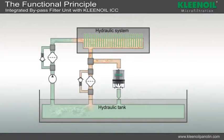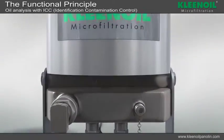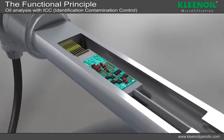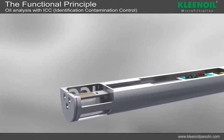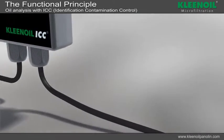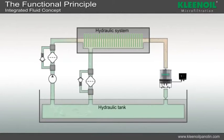Clean oil bypass filters installed as an integral part of the system are highly efficient. The clean oil ICC oil analysis sensor makes for the ideal combination, analyzing oil in real time. The result is displayed on the panel in a way that is easy to understand. We call this principle the integrated fluid concept.